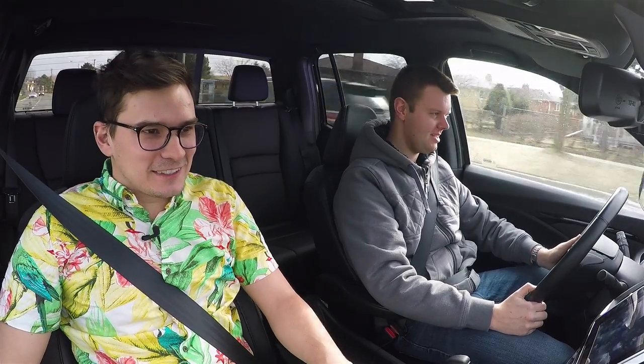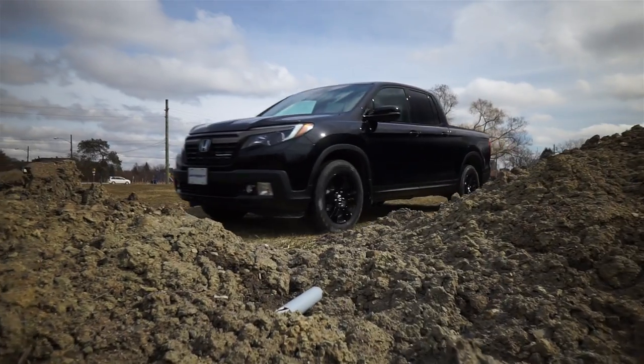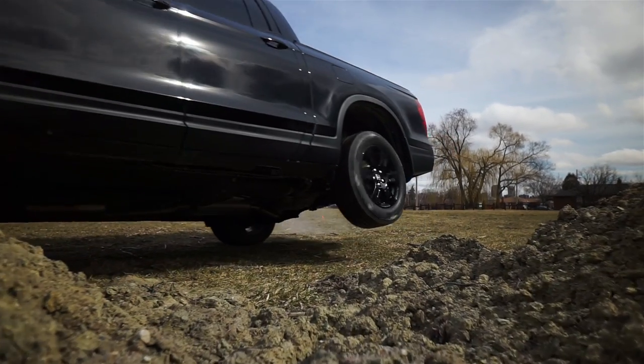This truck is a car truck. It is a car truck. And it comes in front wheel drive. But this is all wheel drive because it's a Black Edition. But it comes in front wheel drive.